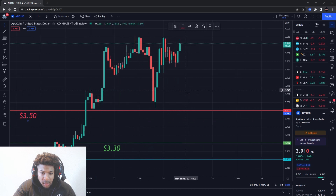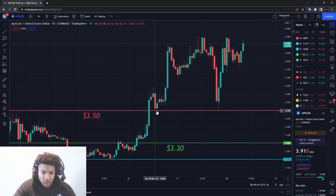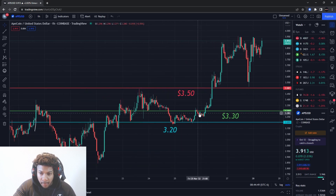Something very key: at the resistance level of three dollars and fifty cents, we had a big push above it — that's bullish. We came back down and held that resistance as support, then had a bigger push. We did it again twice. These two signs are showing good strength in ApeCoin.